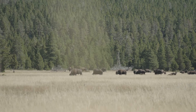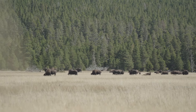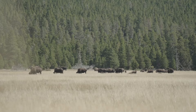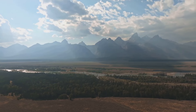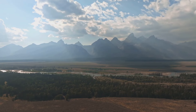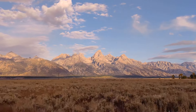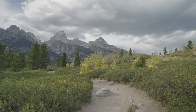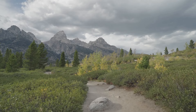From the towering peaks that touch the sky to the diverse wildlife that calls this park home, Grand Teton is a treasure trove of experiences waiting to be discovered. We'll be delving into the top 10 things you absolutely must do when visiting this breathtaking national park. From wildlife viewing to sunrise at the Oxbow Bend, we've got you covered. So buckle up as we embark on an exciting journey to the majestic Grand Teton National Park.